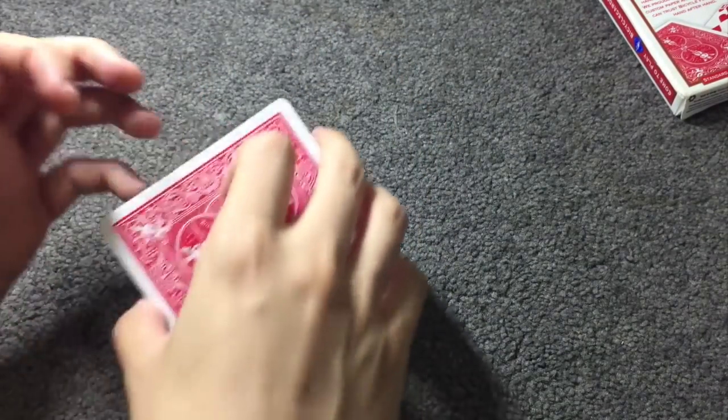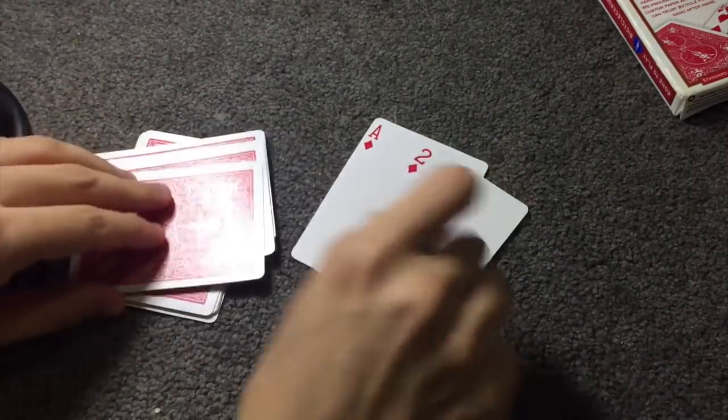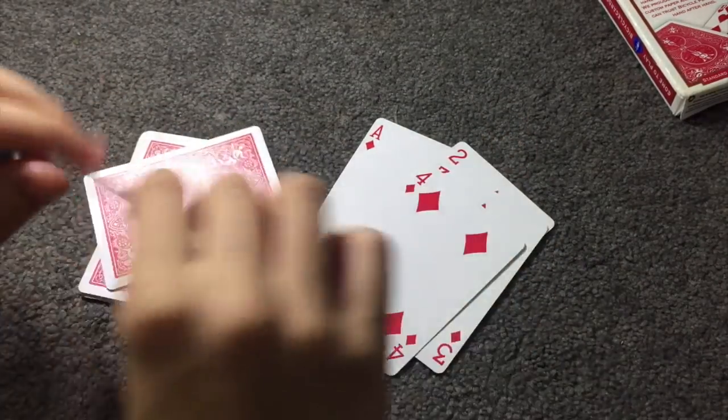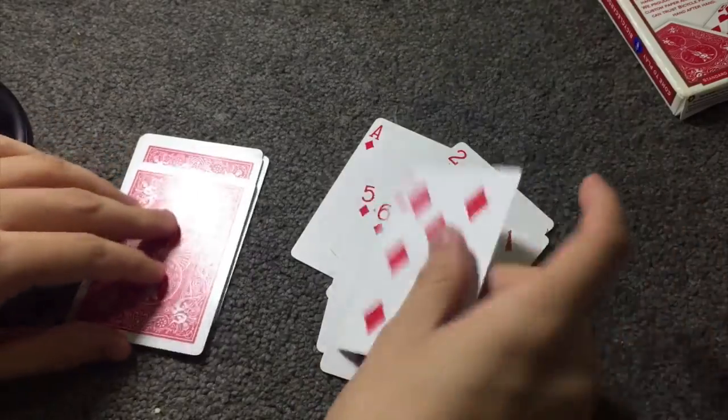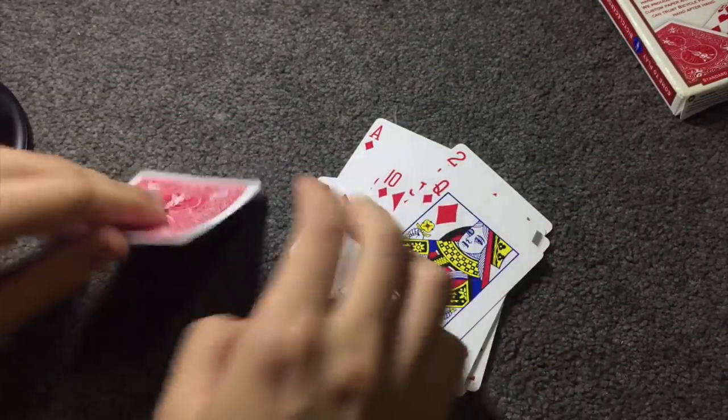Done. And just like that, every card is now in numerical order.